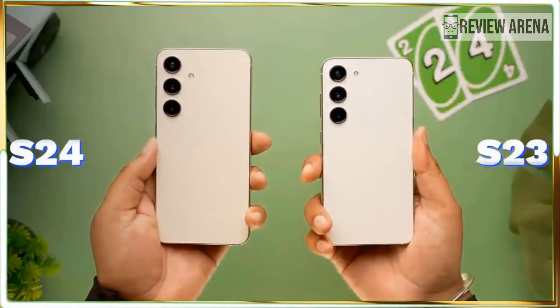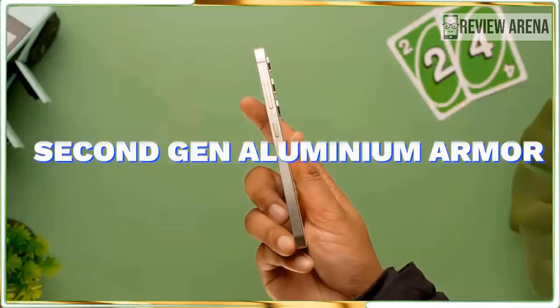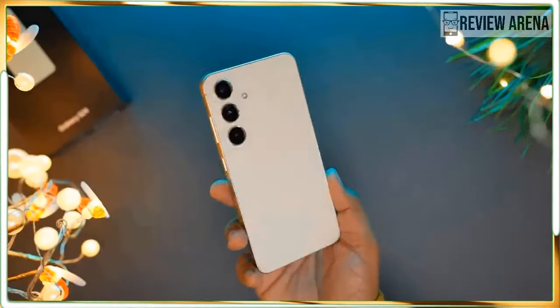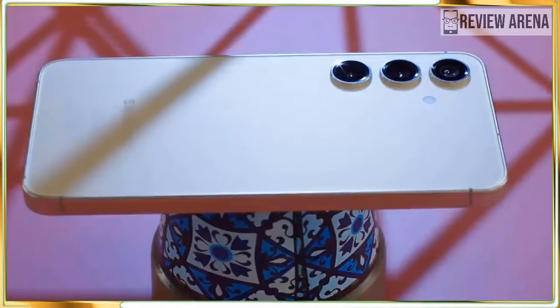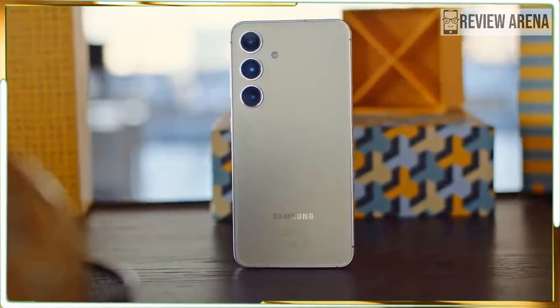Including the cool Circle to Search that easily answers the question 'hey, what's that?' — whether you are looking at a web page, a YouTube video, or even a photo you just took. You also get the Samsung Galaxy AI translation that works like magic, changing your words into a foreign tongue and letting you understand somebody across a language barrier.